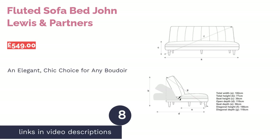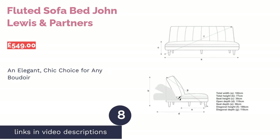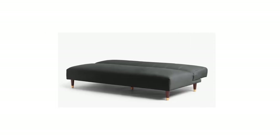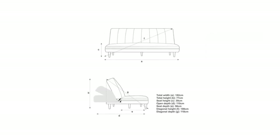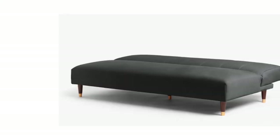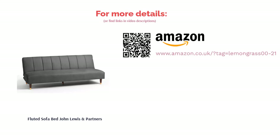The next product is the Fluted Sofa Bed by John Lewis & Partners. Looking for something as chic as the rest of your decor? When you're not sleeping on it, it's an elegant looking sofa, and when you're ready to pull it out, it clicks into the shape of a double bed with ease. Adorned with intricate details, it has a striped stitching backrest and gold peg feet for an all-round luxurious feel. On the downside, matching cushions or armrests are not included, so you may need to purchase those separately.